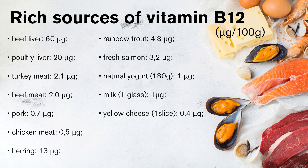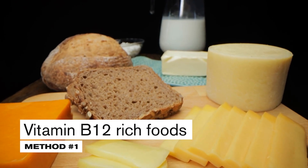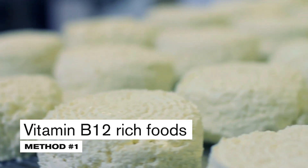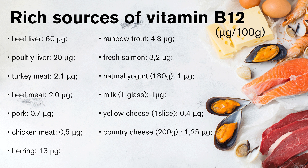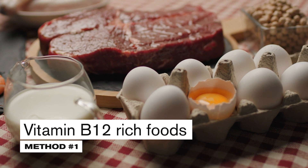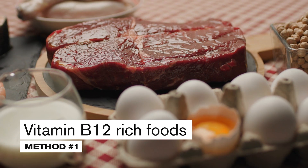Another source is yellow cheese — one slice contains about 0.4 micrograms, so to cover the daily requirement 100% by eating only cheese, one would have to eat 5 slices. Smaller amounts of B12 are found in cottage cheese; a 200 gram package contains 1.25 micrograms. Eggs also contain vitamin B12 — one egg has 1.5 micrograms. Despite their lower vitamin B12 content, dairy products are not inferior to meat products, because heat treatment of meat causes significant losses of this component.